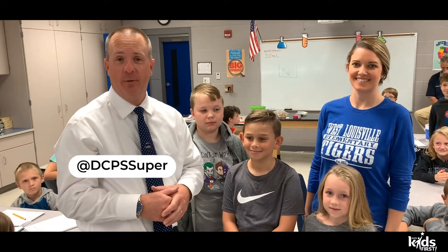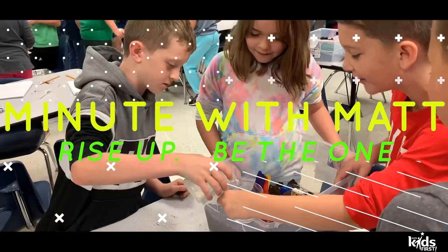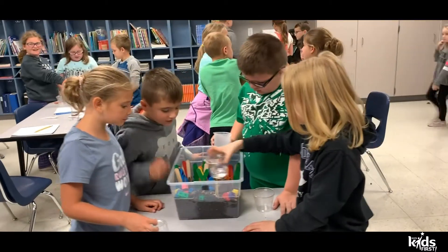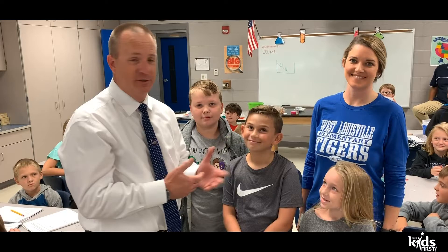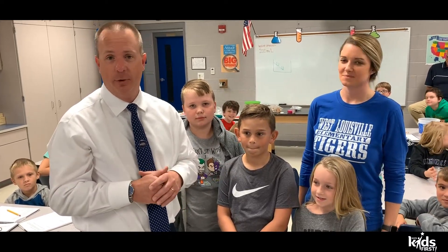Good Friday afternoon everyone! Guess where I am today? West Louisville Elementary School, and I'm in Ms. Griffin's fourth grade science class. Amazing stuff going on here today.